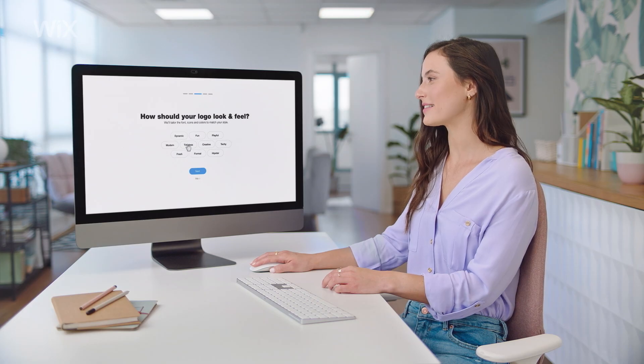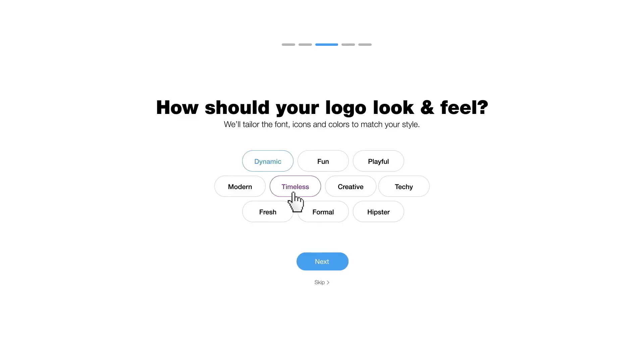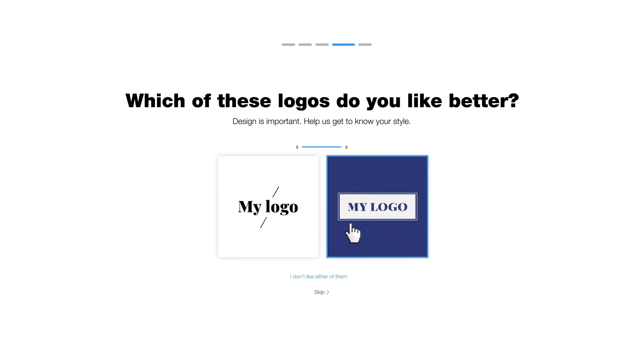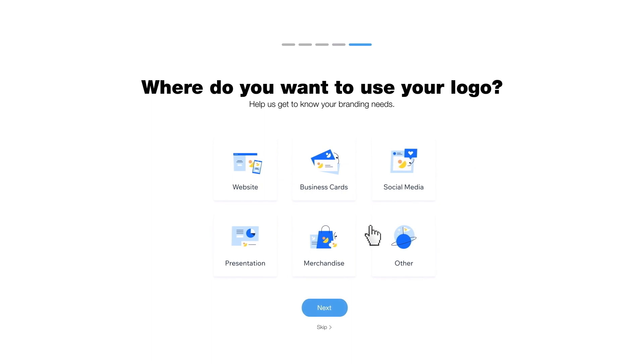We need something that's dynamic, timeless, and fresh. Next, you'll help Wix Logo Maker understand your style, and choose where you'll use your logo.